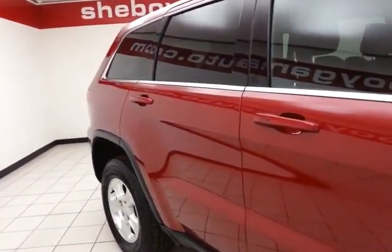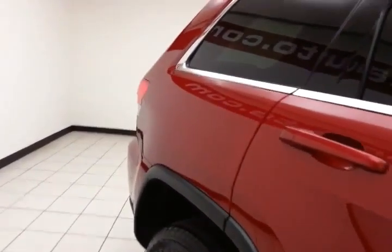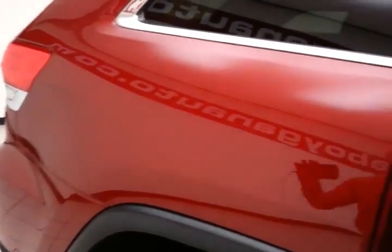The Grand Cherokee is a very safe vehicle, featuring traction control, stability control, and side airbags — all helping to make it an Insurance Institute of Highway Safety top safety pick.